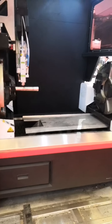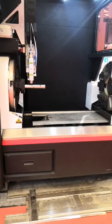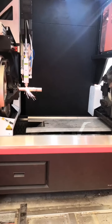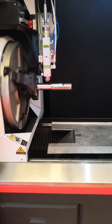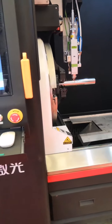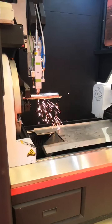Now let's show you the cutting process of this machine. Our machine is now working on a round tube. You can make drawings through SolidWorks, create all patterns, and cut them through the machine.